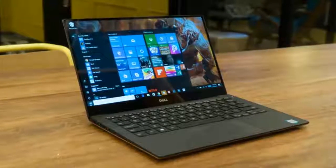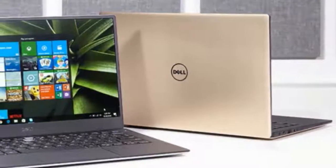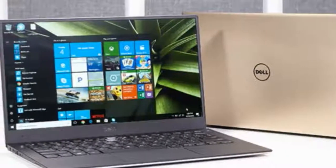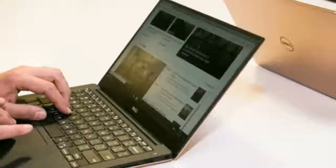Dell XPS 13 review. We know why you're here. With Black Friday coming up, why wouldn't you be curious about the best laptop we've gotten our hands on two years running? There are a million notebooks to choose from, but if you can only buy one, the Dell XPS 13 is the one we've recommended most highly.